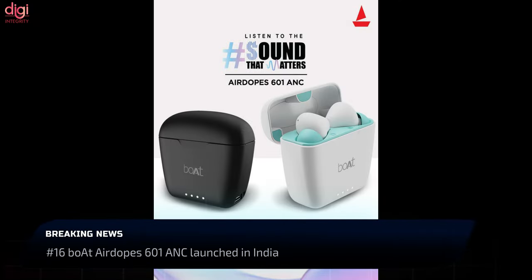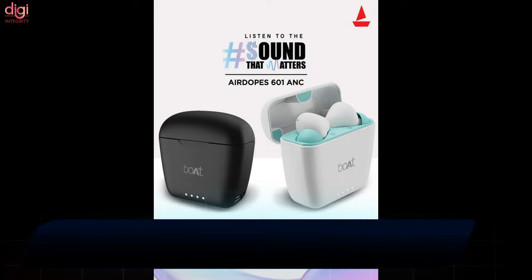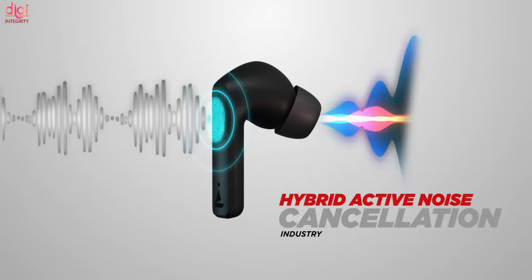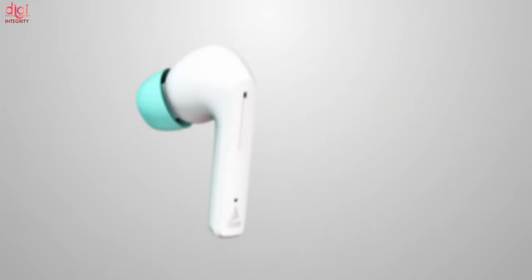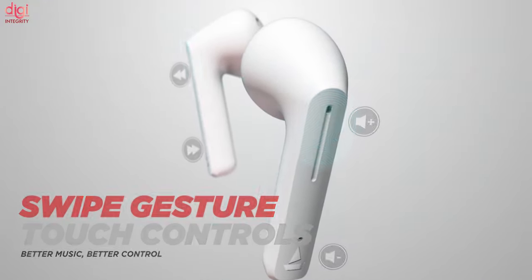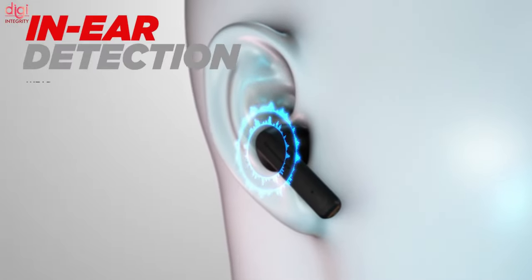boAt Airdopes 601 Active Noise Cancellation is priced at Rs 3,999 in India. The true wireless earbuds feature hybrid active noise cancellation and a 28-hour battery life. The boAt Airdopes 601 ANC will go on sale from 12 p.m. via Flipkart.